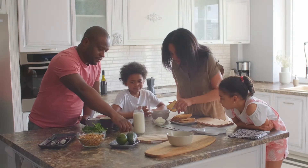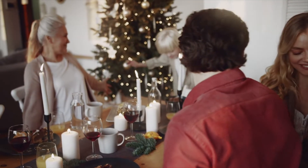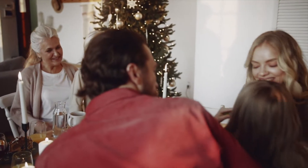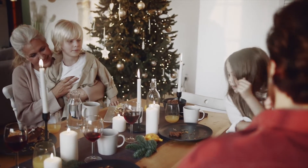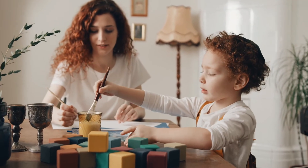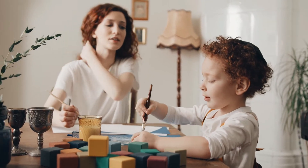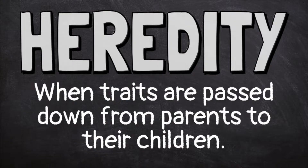Has anyone ever told you that you look like your parents? You have your mother's eyes, you have your father's hair. You are a different person than your parents, so how is this possible? Characteristics of a person, like eye color and hair color, are called traits. Many traits can be passed down from parents to their children.